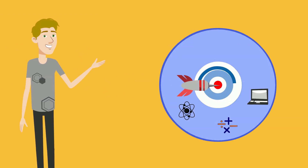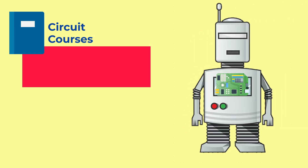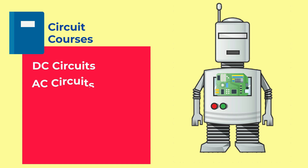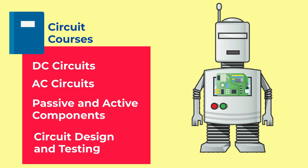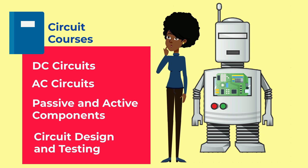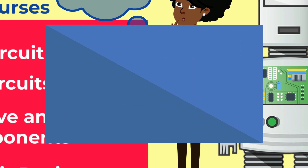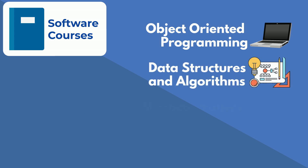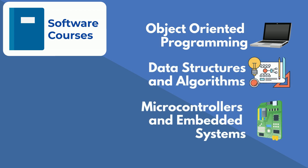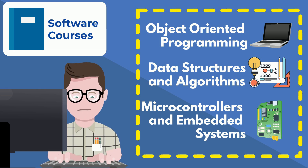Getting deeper into the robotics degree, we see the real fun stuff. Circuits courses get students prepared for all the electronics that are the heartbeat and veins of robots. Students will cover the basics of DC and AC circuits, passive and active components, and how to design and test circuits for any application. In their software courses, students take object-oriented programming, data structures and algorithms, and microcontroller and embedded system programming to get them up to speed with robot-controlling software and related hardware.